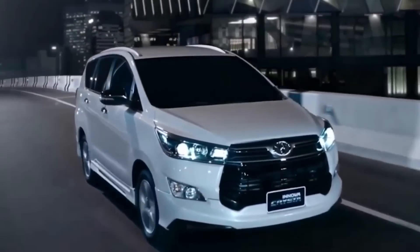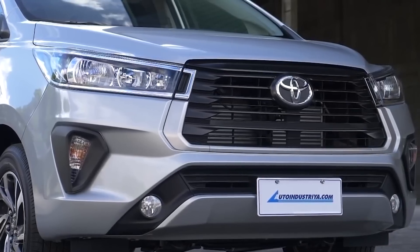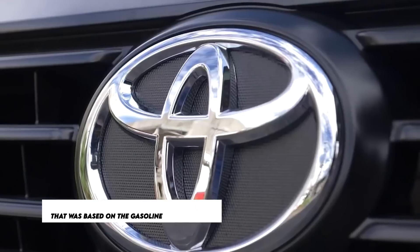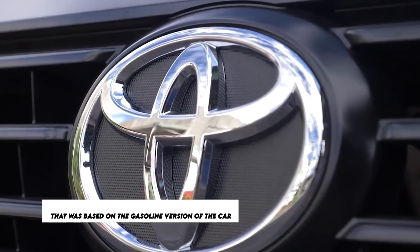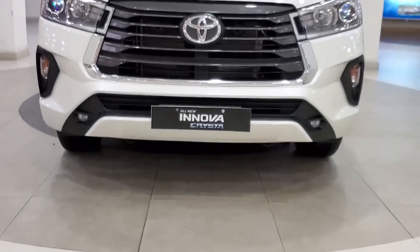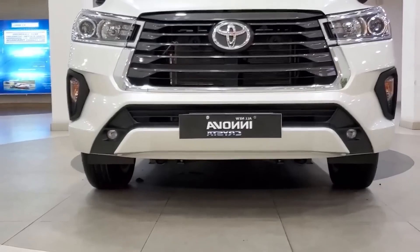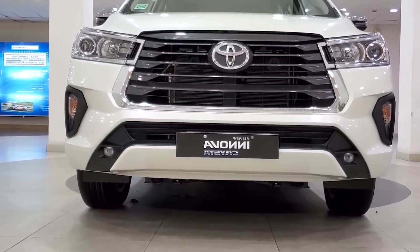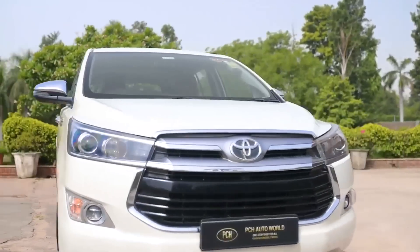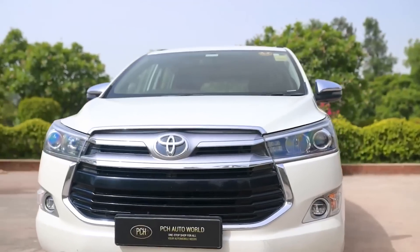Despite this, Toyota decided to enhance sales of the Toyota Innova Crysta by releasing a limited edition model of the MUV based on the gasoline version of the car. The Toyota Innova Crysta limited edition model is based on the GX version of the vehicle, will only be available for a short time, and comes with a sizable amount of supplemental accessories already included.